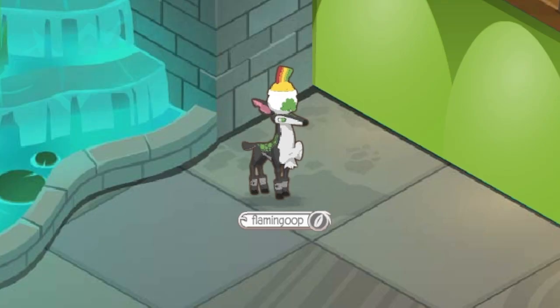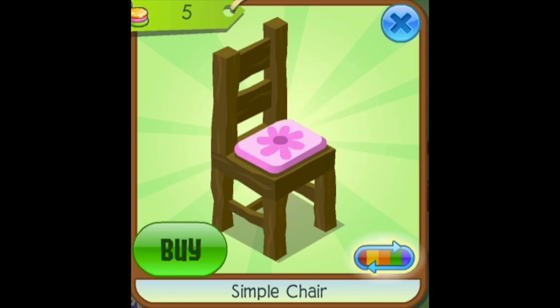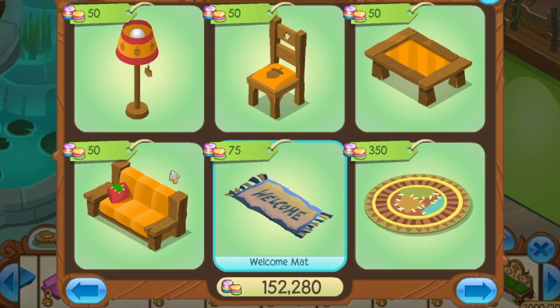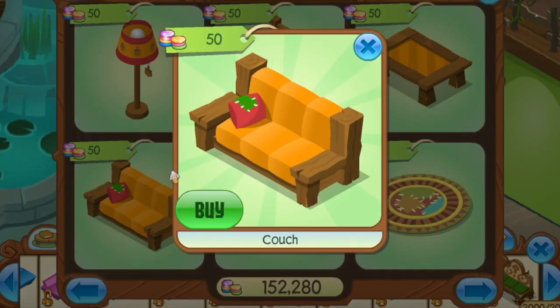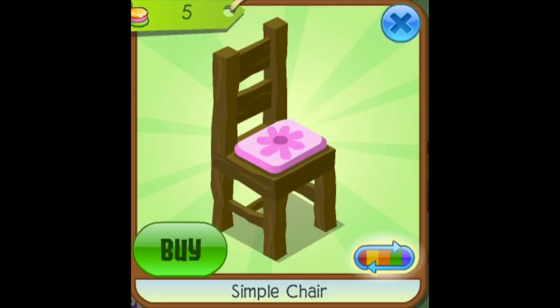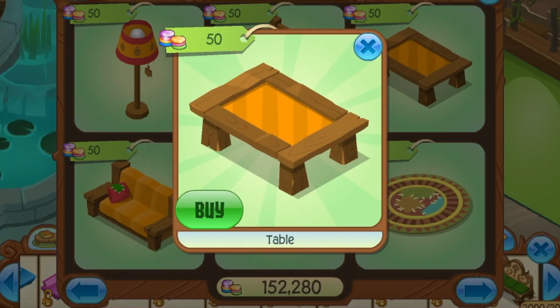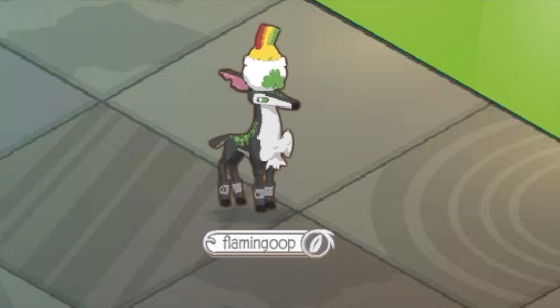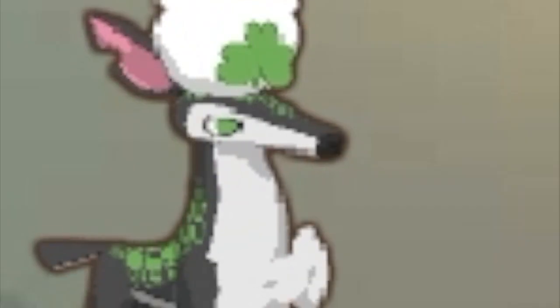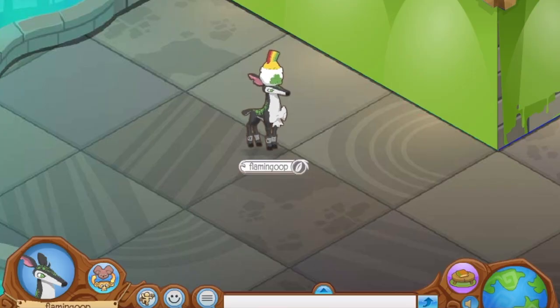Number 9: Simple Items. I actually have a full set here because I couldn't decide — there's the simple chair, simple couch, and simple table. These look extremely similar to the new non-member items given when you first log into Animal Jam. The couch matches almost identically except for colors, the chair is slightly different, but the tables are quite different from each other, so if I had to choose I'd probably go with the table.